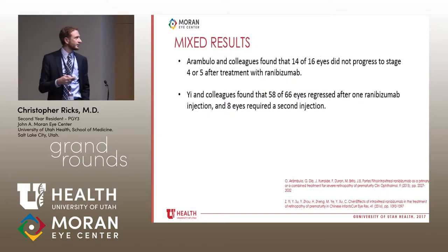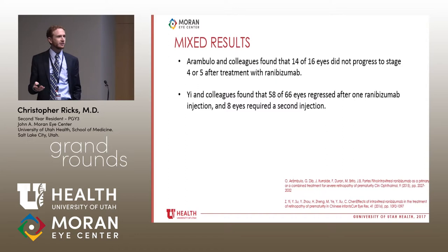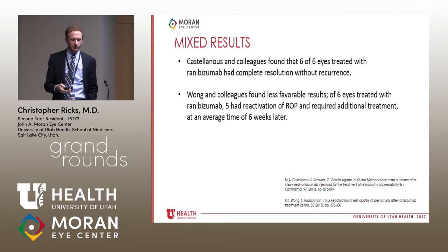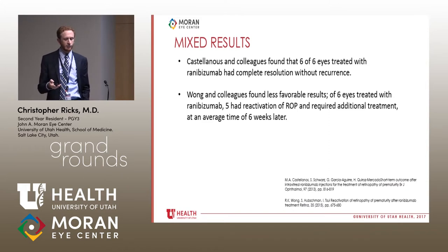Across studies of different anti-VEGFs and doses, results are mixed. Aaron Bulu and colleagues found improvement in four out of five kids (14 out of 16 eyes). Yee and colleagues found good success in a larger study. Castellanos and colleagues found complete resolution in six out of six kids treated with ranibizumab. However, one group found that of six eyes treated with ranibizumab, five had reactivation of ROP within an average of six weeks.